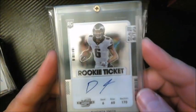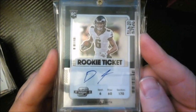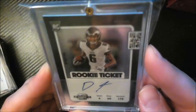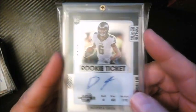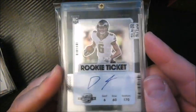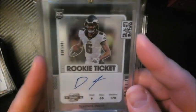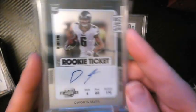A relatively recent pickup — maybe a couple months ago. This is DeVonta Smith's rookie ticket autograph out of Contenders Optic. I usually prefer standard Contenders over Optic, but I had an opportunity to grab this at a decent price, around $90 after negotiating, so I added it to the PC.